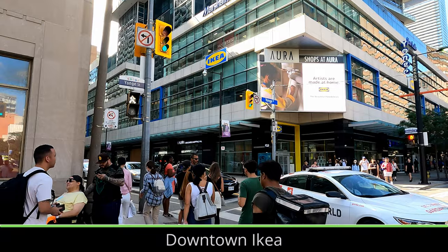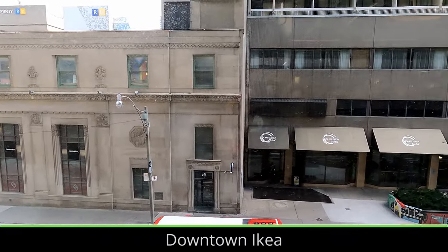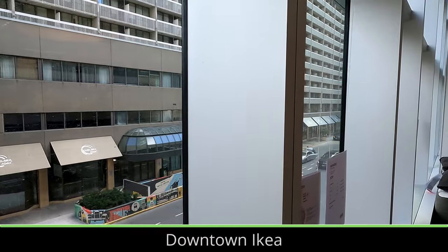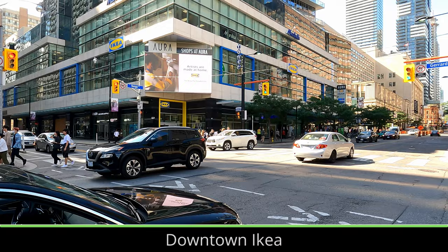Toronto's first downtown IKEA opened just a couple months ago. Being just a few minutes walk from two subway stations and several other transit lines makes it easier than ever to bring new furniture home by transit. The location is also along a street with bike lanes, meaning for smaller items, carrying them on a bike is possible, safe, and convenient.